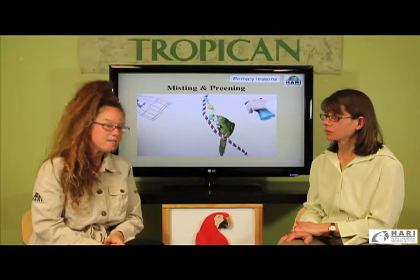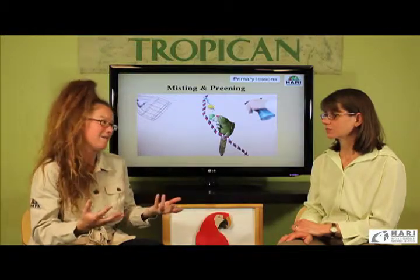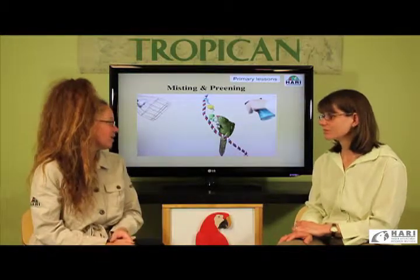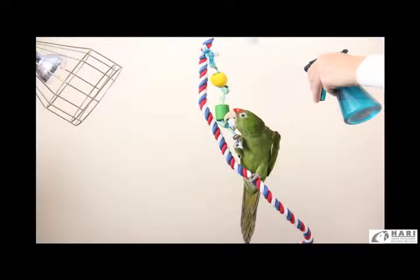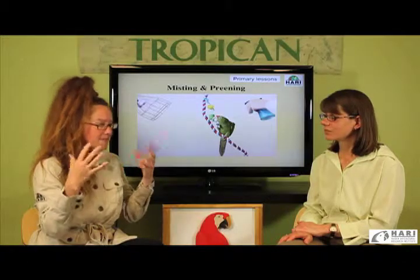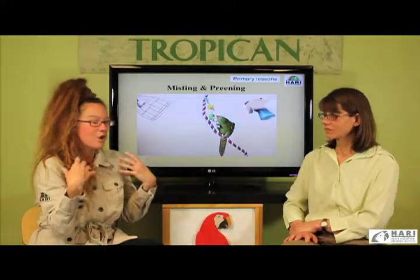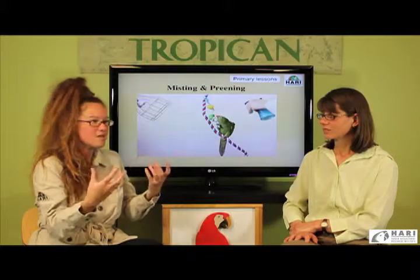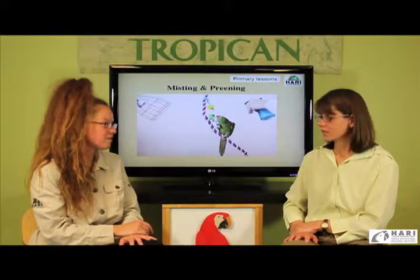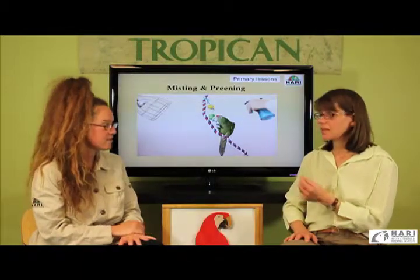Additional considerations when misting birds include the importance of providing a basking opportunity. We find that very important because we are often in a winter season in Canada and it might be a little cooler in our facility. Nonetheless, the birds like to be misted and then preen if they are offered the opportunity to rest or preen themselves under a basking light.